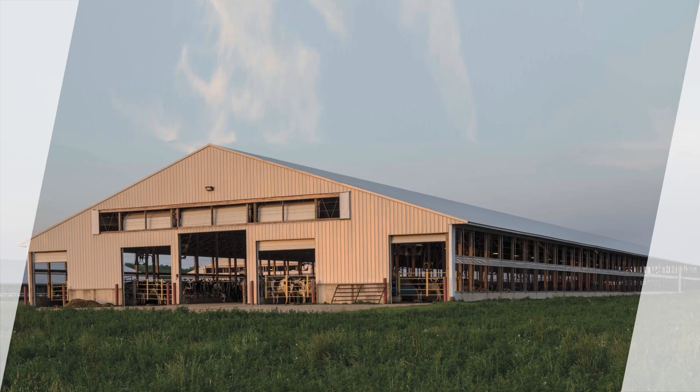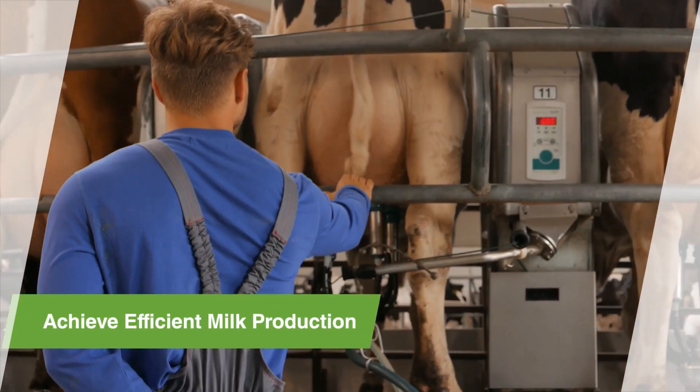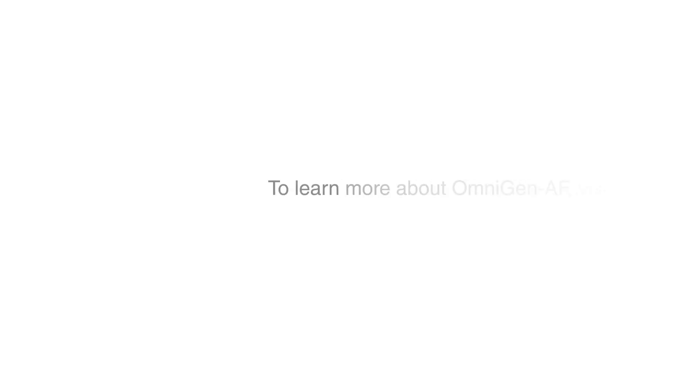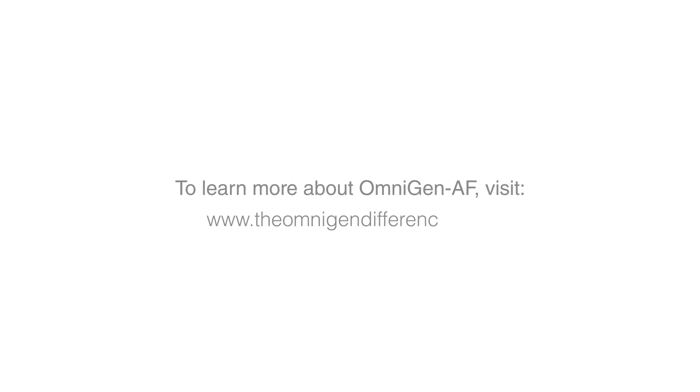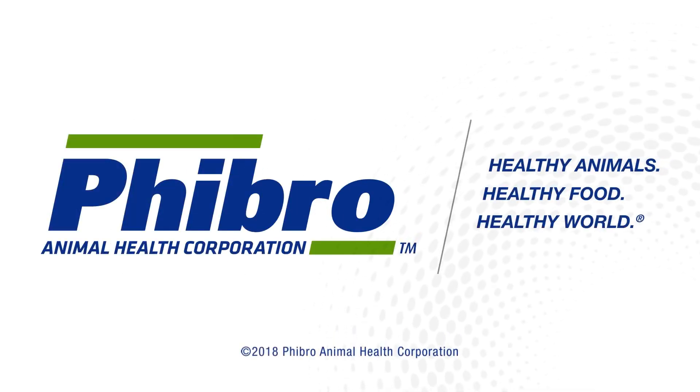Healthy immune function is especially important to your herd to help achieve optimal health and efficient milk production in early lactation. To learn more about Omnigen AF, visit www.theomnigendifference.com. Healthy animals, healthy food, healthy world.